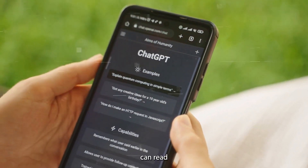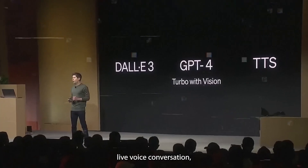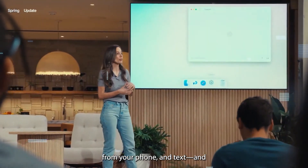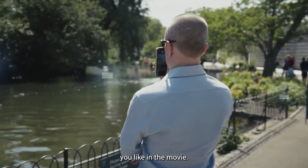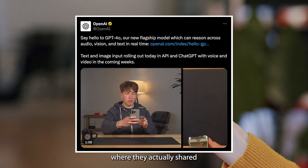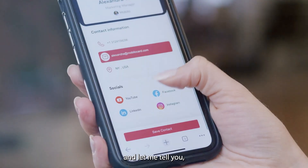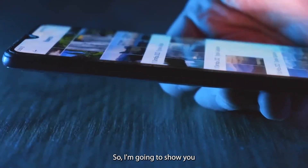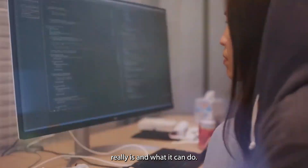With this integration, GPT-4o can read your facial expressions and translate spoken language in real-time via live voice conversation, video streams from your phone and text. OpenAI released a blog post sharing details about the capabilities of GPT-4o — it's mind-blowing. I'm going to show you just how impressive GPT-4o really is and what it can do.